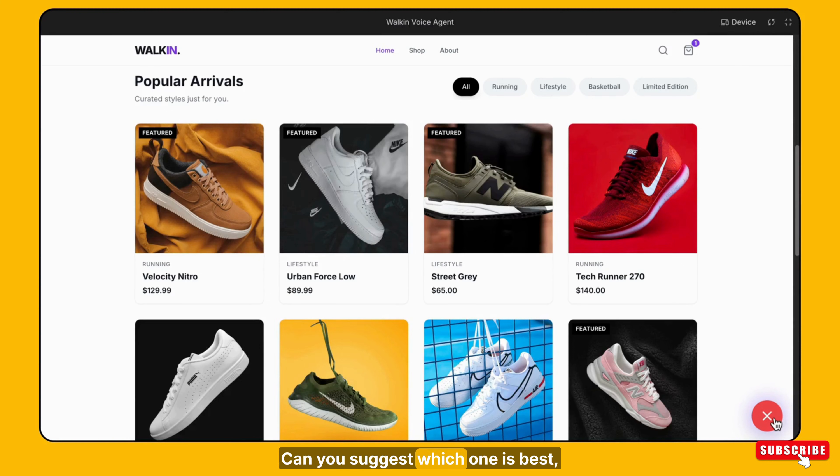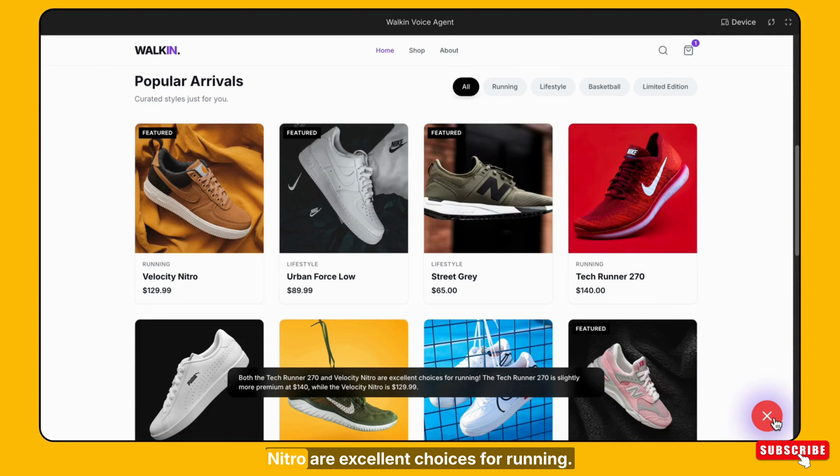Can you suggest which one is best, Tech Runner or Velocity Nitro? Both the Tech Runner 270 and Velocity Nitro are excellent choices for running. The Tech Runner 270 is slightly more premium at $140, while the Velocity Nitro is $129.99. It really depends on your preference and budget.